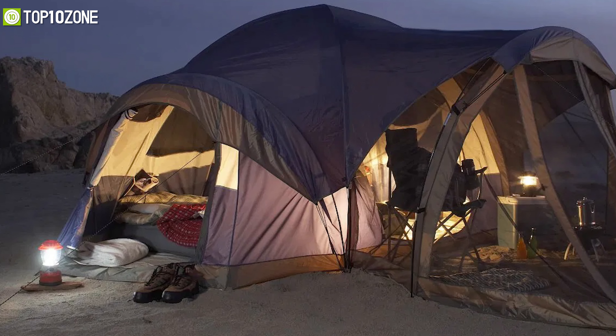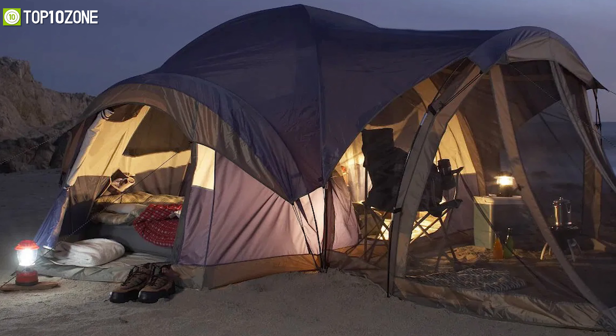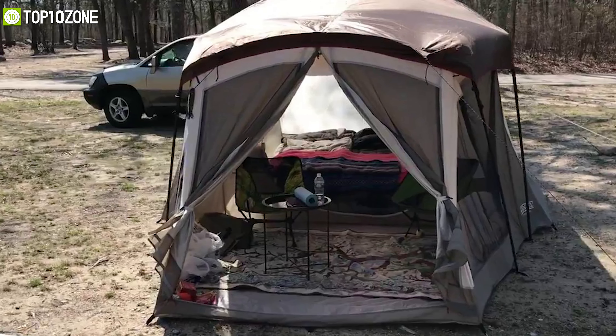With big space and sturdy construction, the Wenzel eight-person Klondike tent is an amazing choice for those who want bigger camping trips with friends and family, in order to keep everyone under one roof.